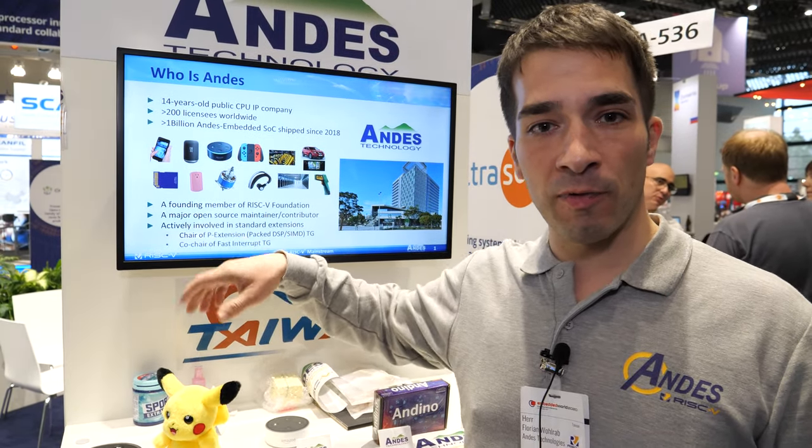The next series will be RISC-V, and Andes is one of the leading providers. We are coming from Taiwan, but we see big adoption now in China, America, and Europe. Japan is also really hot for RISC-V.